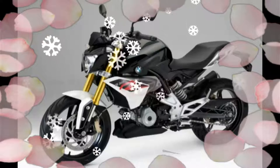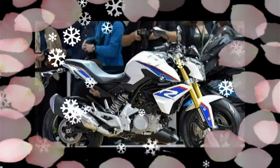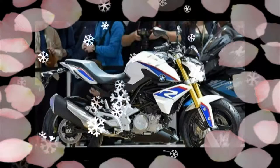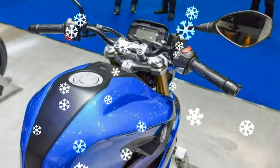The BMW G310R follows the styling of the bigger S1000R naked roadster, and gets 41mm upside-down forks up front and a die-cast aluminium swingarm with a directly hinged monoshock in the rear with adjustable preload. Brakes include a single 300mm disc in the front with four-piston.